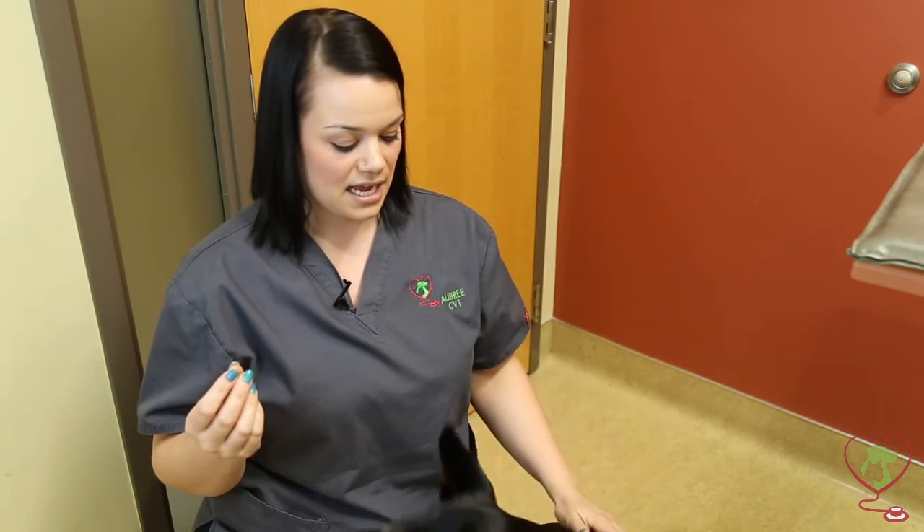The second way I'm going to demonstrate is how to give a pill by hand pilling. We're going to use Porter again for this demonstration. This is easy to do if your dog or cat is not eating their food or is just too wise to you covering it with tasty goodies. I still like to cover it with something good just to make sure they're not associating me with negative things.